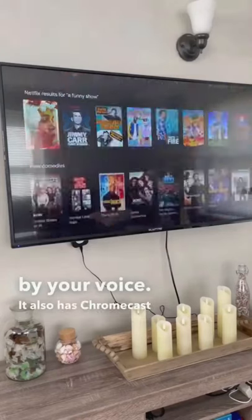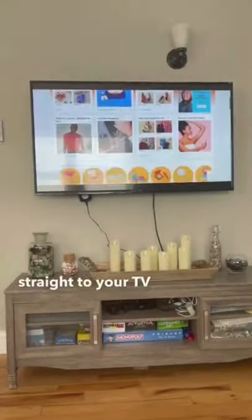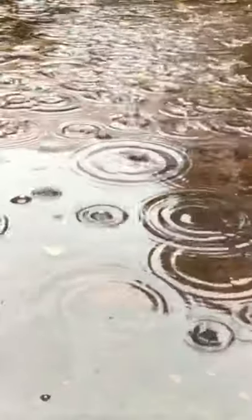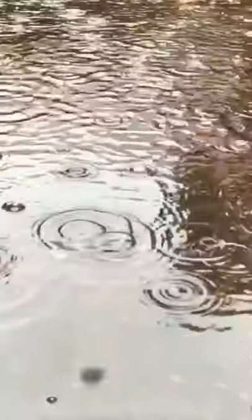It also has Chromecast built-in, so you can easily cast anything from your computer, laptop, or phone straight to your TV in high-clarity 4K HDR. I'll see you next time.